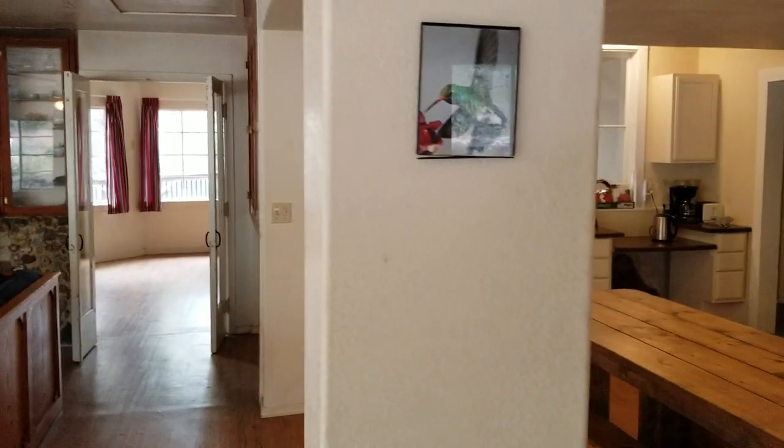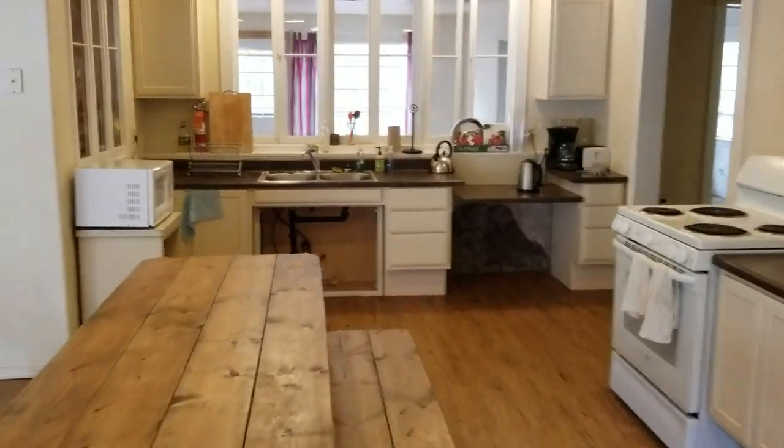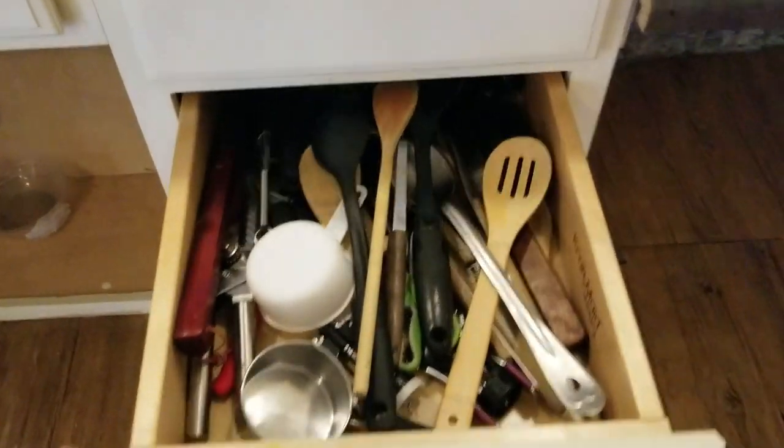Here's the kitchen. It's fully stocked — microwave, coffee maker, toaster. There's all sorts of baking pans and any cooking utensils that you need.